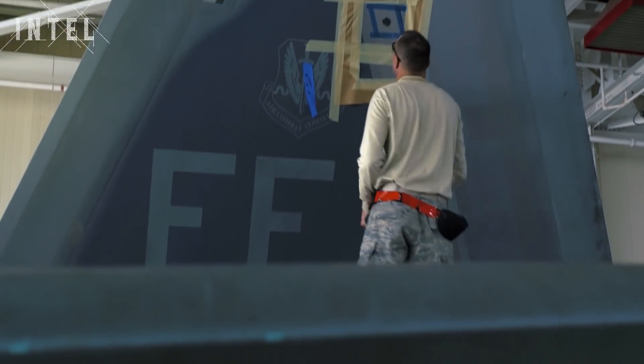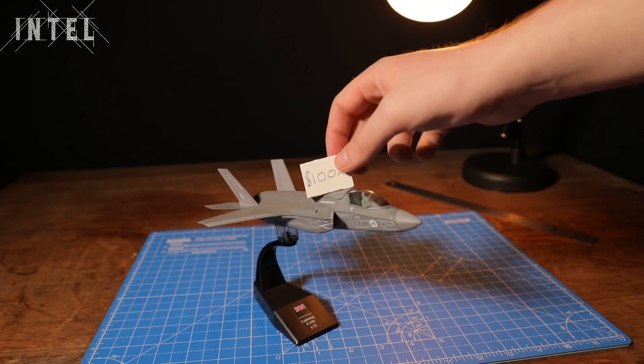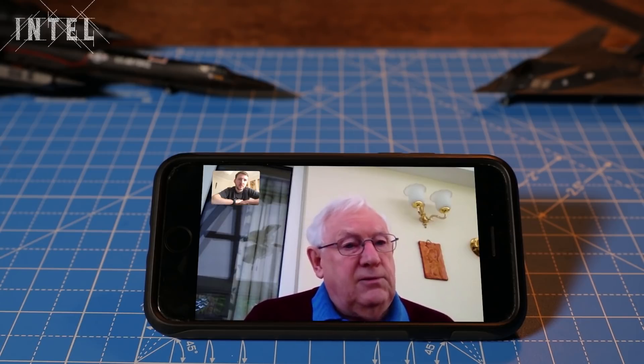The F-35's radar-absorbent materials are designed to be more durable and require less maintenance than those from previous stealth aircraft. But it's still a product with a big price tag. When studying the F-35, they studied the 'ilities': affordability, sustainability, survivability, maintainability — because if you're not careful, the price of these jets will run away such that the customer will say they can't afford it anymore. Trump complained about the cost of the F-35. And it's not a cheap jet.